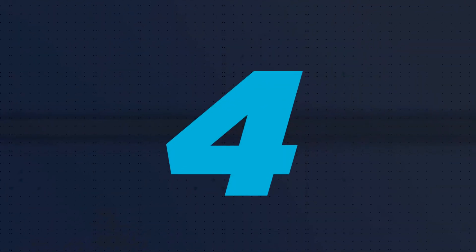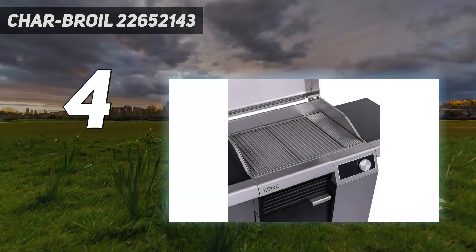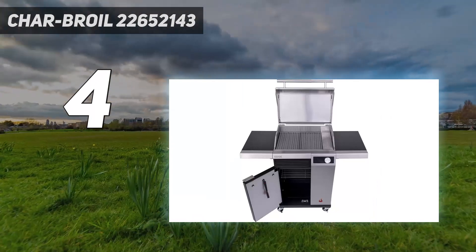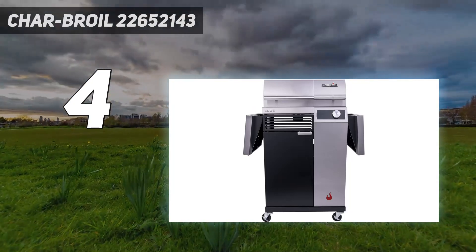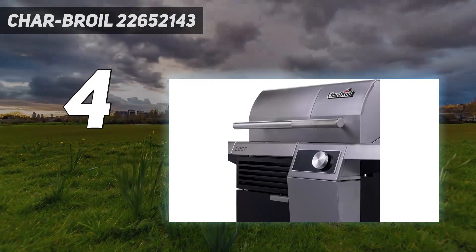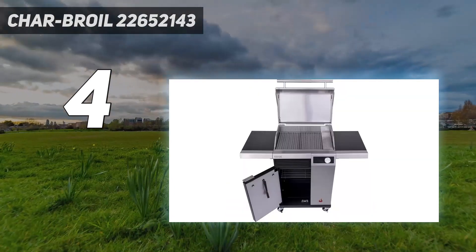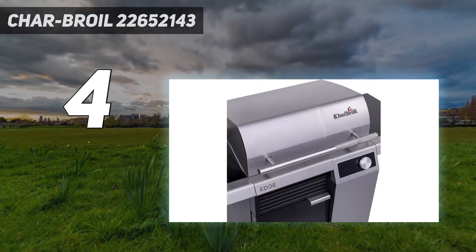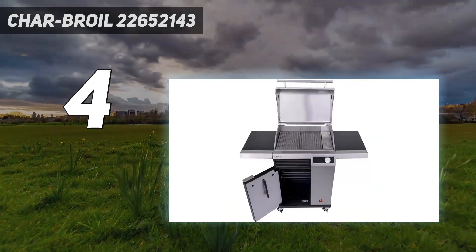Coming in at number 4: the Charbroil 22652143. This barbecue frees up time to catch up with your guests, as its app lets you control and set the temperature anywhere between 90 degrees and 370 degrees, meaning you won't need to hover over the grill quite as much. Try this feature out before you're playing host though — testers took a while to decipher the instructions, especially when it came to figuring out the difference between the current ACT temperature and the desired set one. But otherwise, the app boasts some good tips and a few recipes to get you started.